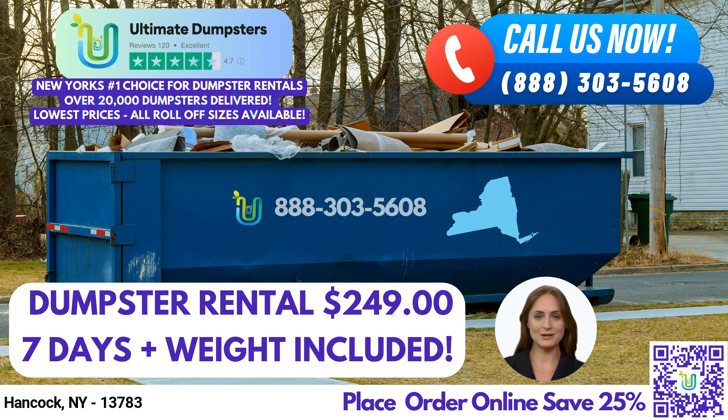To place an order with Ultimate Dumpsters, you can either call us or use the QR code in the video to place your order online. And don't forget, our current platform is offering 25% off dumpster rental orders when you place your order online. Thank you for considering Ultimate Dumpsters for your waste management needs in Hancock, New York.